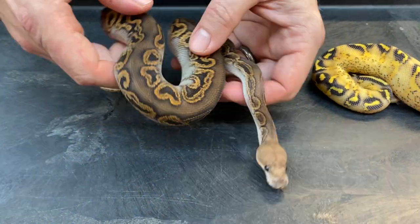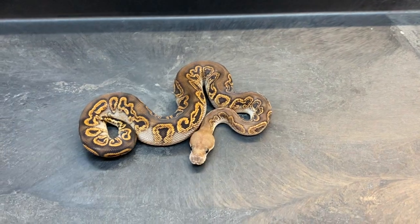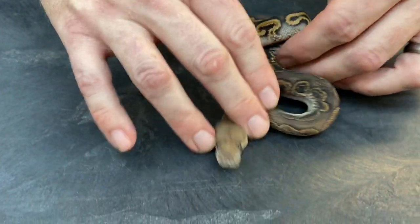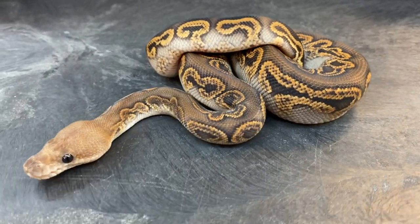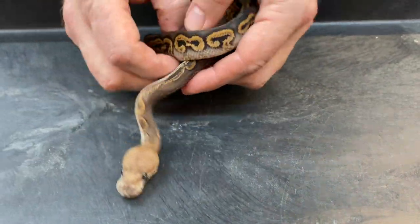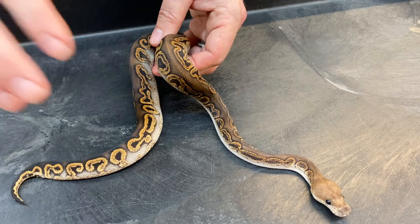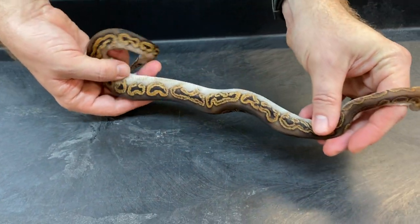The next one I have here is a dark clown — this is a black pastel GHI clown. Really nice and dark. I love what GHI does to clown. I'm hopefully going to be having a lot of different GHI clown combos coming out over the next couple of years; I've got a lot of different projects in the works with them. I also wouldn't mind mixing in some other dark genes into this too, but I think it's important with the clown gene to maintain pattern instead of just making it all super dark. You can still see some pretty nice pattern on him.